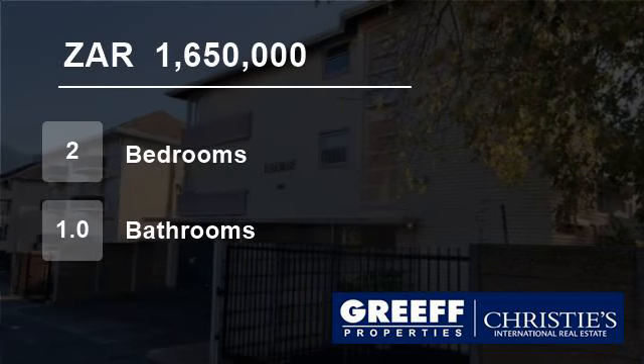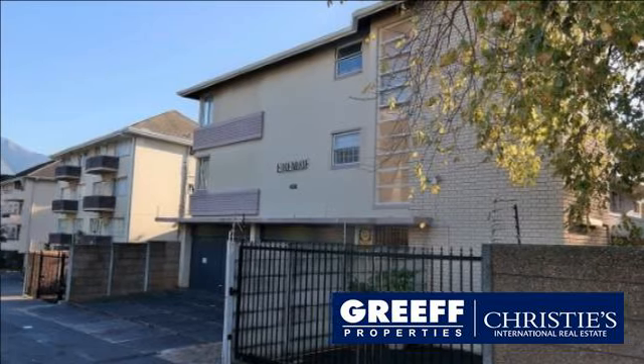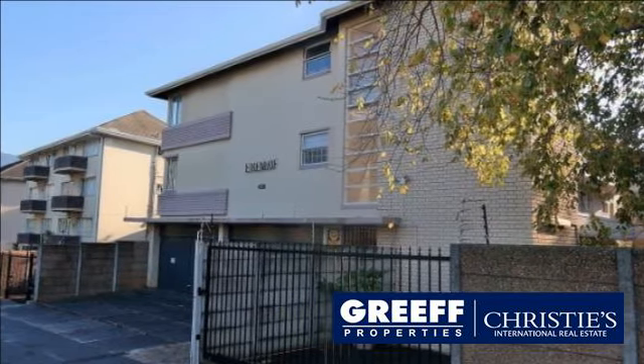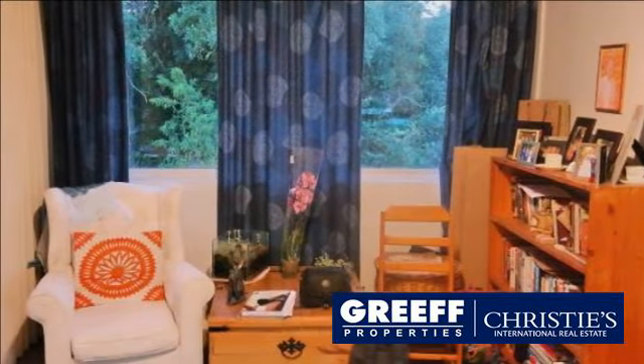Welcome to this two-bedroom flat for sale in Claremont, Cape Town, Western Cape, South Africa for R1,650,000. On show Sunday 2-5pm.